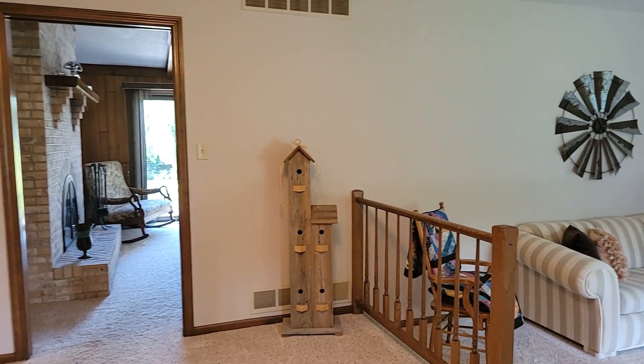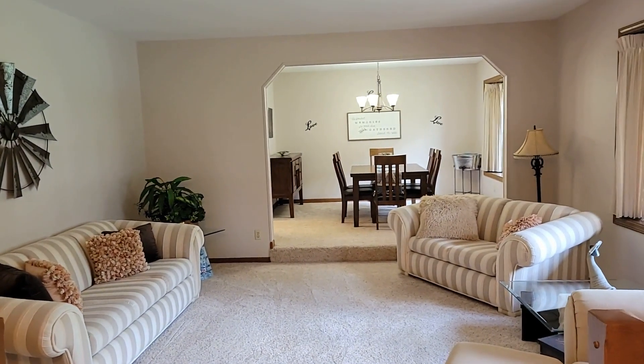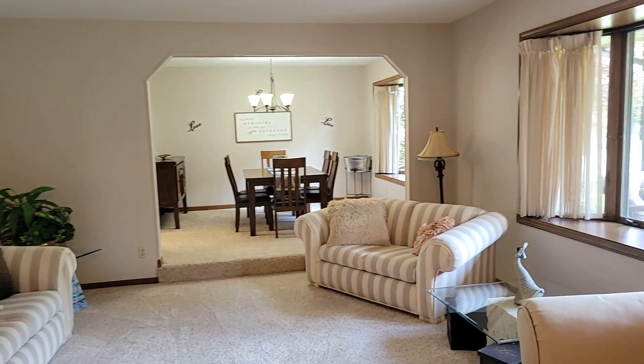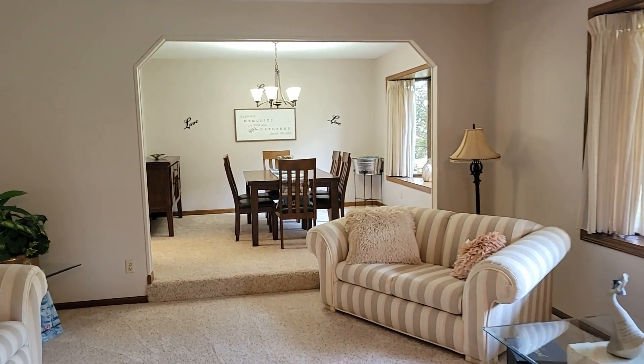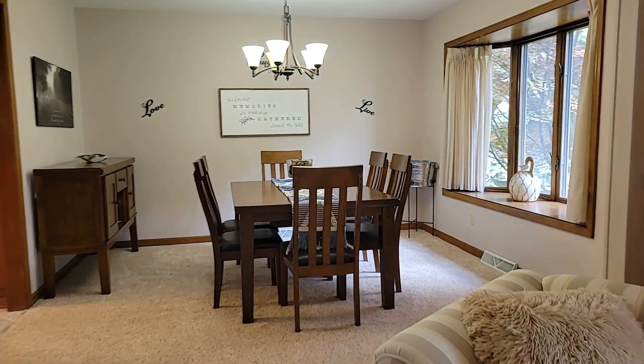As you enter into the front door into the foyer here, you're greeted by this nice, open, sunken living room. The great thing about this house, as I mentioned, is just the quality and the craftsmanship really jump out at you. The sunken living room is a really cool feature.